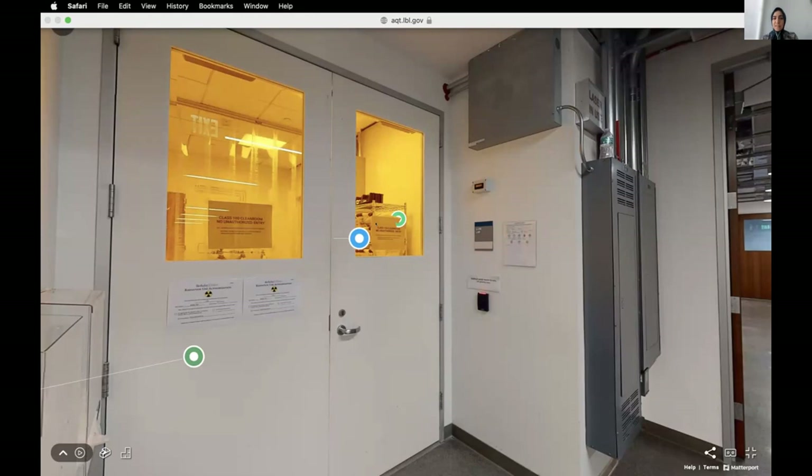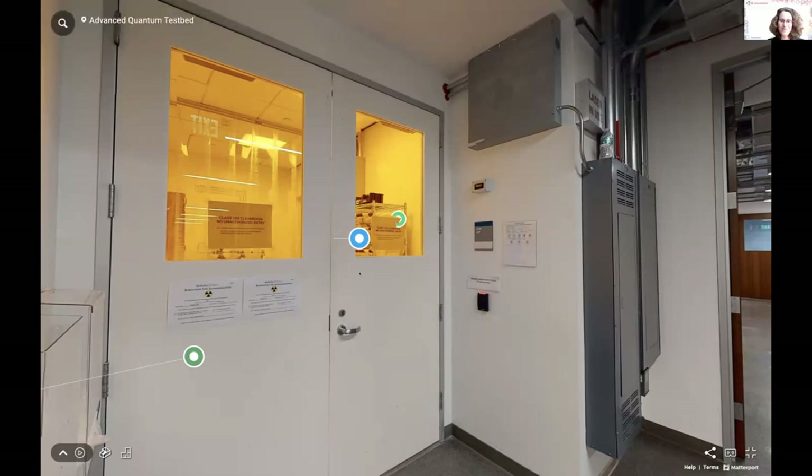Do you guys see the screen I'm sharing? Yes. Thank you, Kasra and Ana, for that introduction. Let's take a look at our fabrication room — where the magic happens. This is where we make all the qubits that we can then measure and do all the cool gates and different measurements on. It's kind of unique that we do have our own clean room.